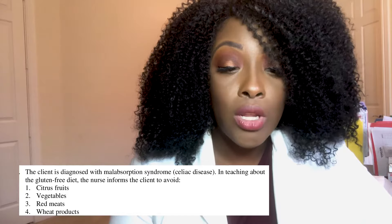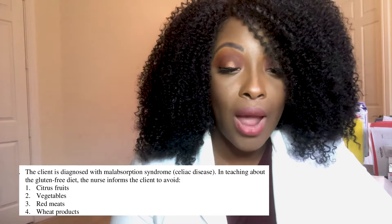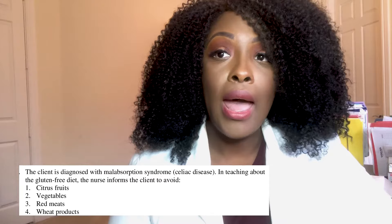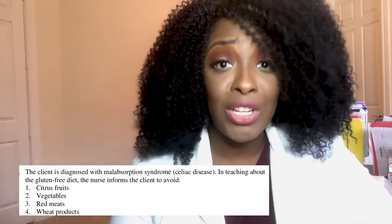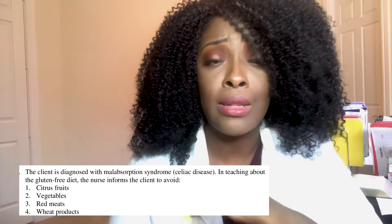Next question: the client is diagnosed with malabsorption syndrome, also known as celiac disease. In teaching about the gluten-free diet, the nurse informs the client to avoid: one, citrus fruits; two, vegetables; three, red meats; or four, wheat products. The correct answer is four — wheat products. Gluten is found in food sources such as wheat, barley, oats, and rye. The patient has to stay away from anything containing those ingredients. A famous test question for celiac disease involves crackers — anything with wheat, barley, oats, or rye must be avoided.